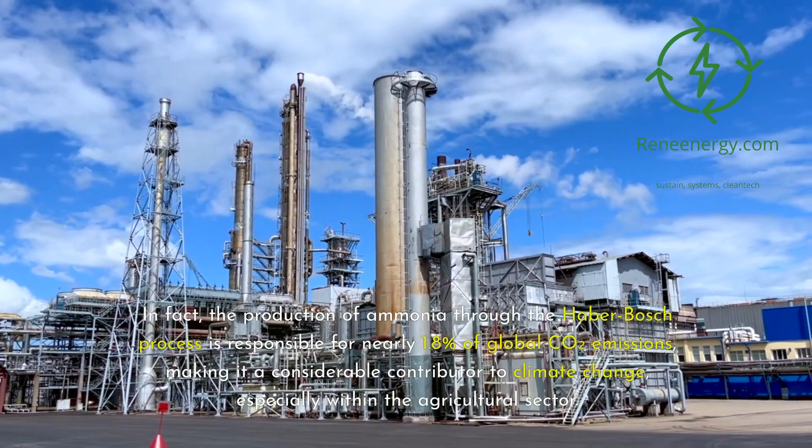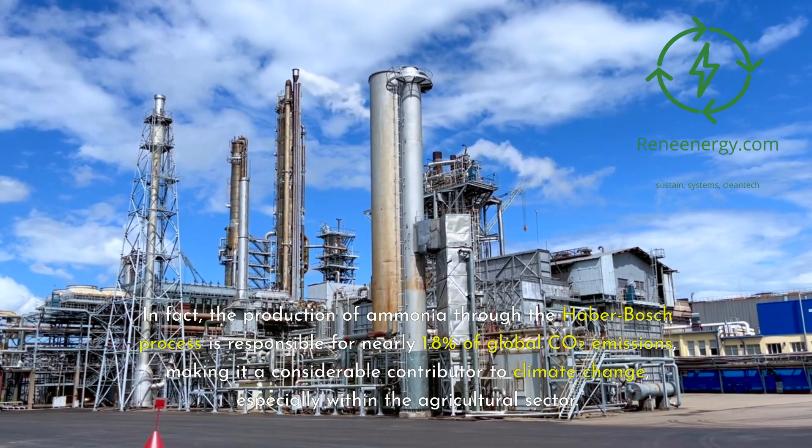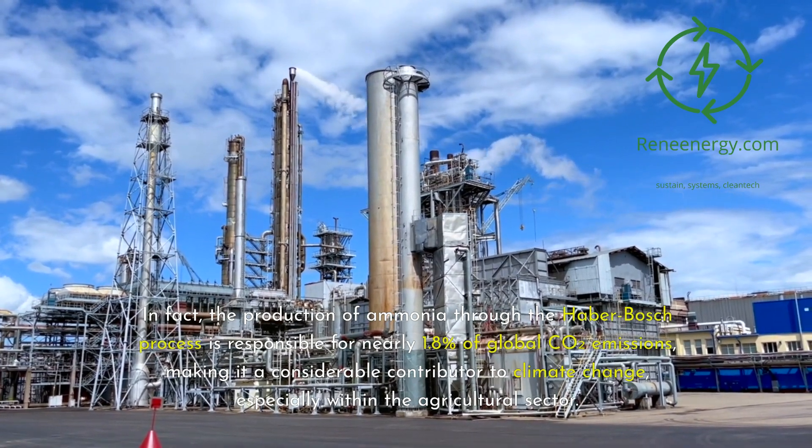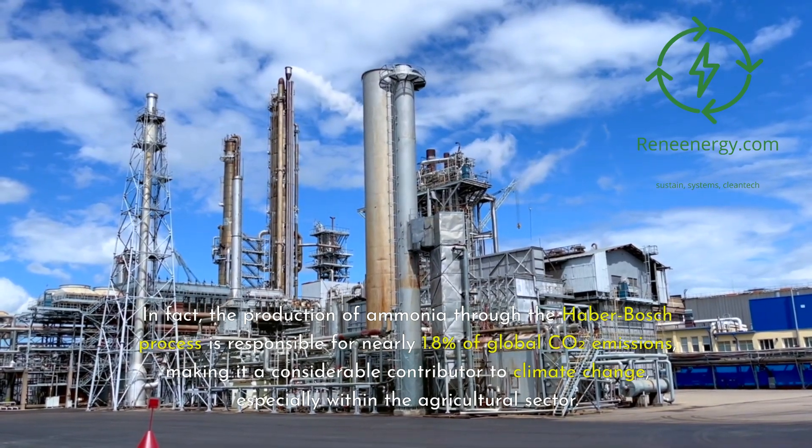In fact, the production of ammonia through the Haber-Bosch process is responsible for nearly 1.8% of global CO2 emissions, making it a considerable contributor to climate change, especially within the agricultural sector.